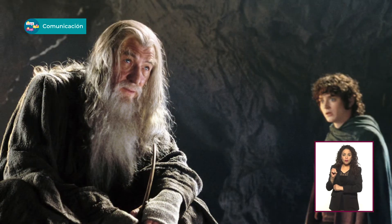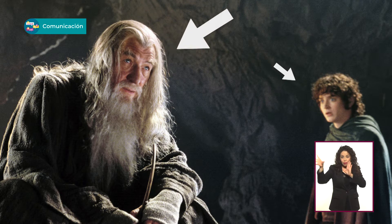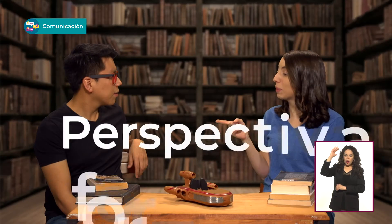¿Te acuerdas que los hobbits son mucho más pequeños que los otros personajes? Eso lo hacen con un truco óptico en el que colocan a los personajes a distancias diferentes para que en la cámara parezca que uno es más grande y el otro pequeño. Eso se llama perspectiva forzada, como esas fotos de gente que parece que trae la Torre Eiffel en la mano.